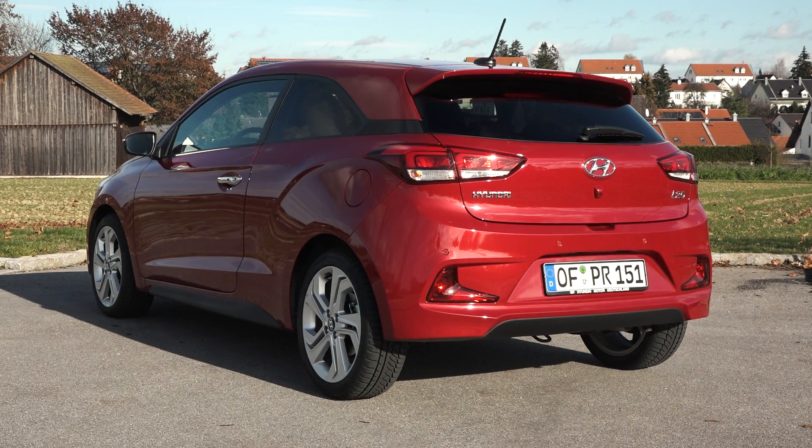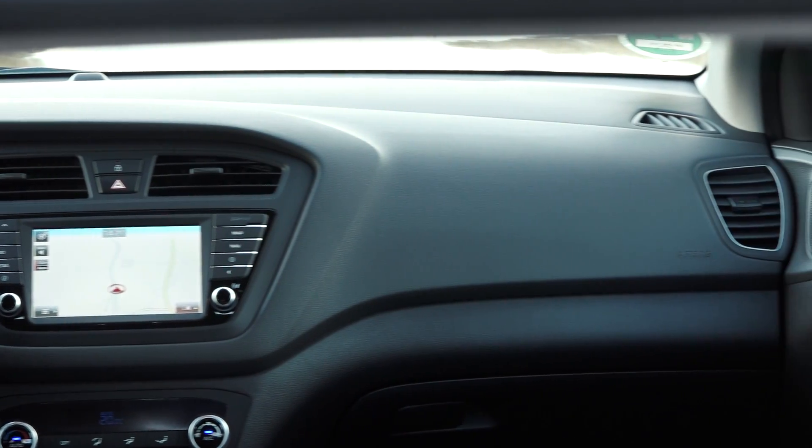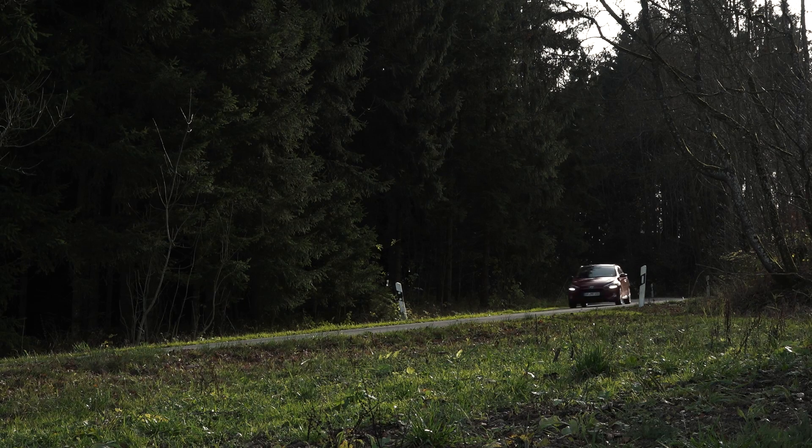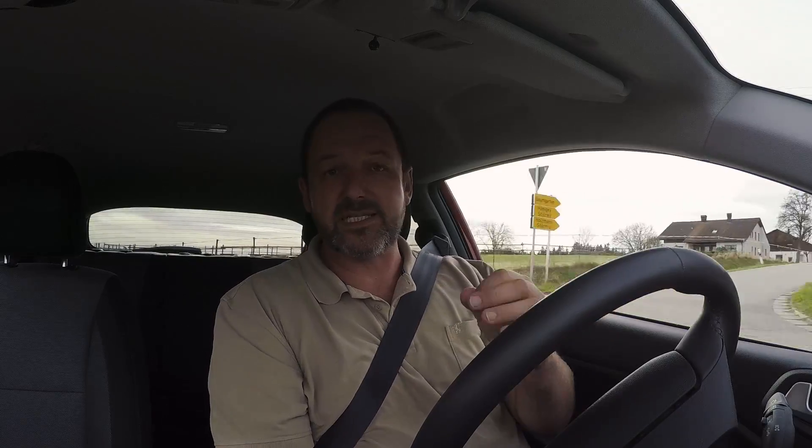The i20 Coupe scores well in its class, with modern features, visual appeal, interior space, and good economy. The base price of the new i20 Coupe is 16,450 Euro, and the car comes well equipped with a 1.4-liter 4-cylinder petrol engine delivering 100 brake horsepower. Very importantly, you will have a warranty of 5 years without a limit on mileage. So if you're looking for a sporty, stylish small Coupe, you may want to have a look at the i20.